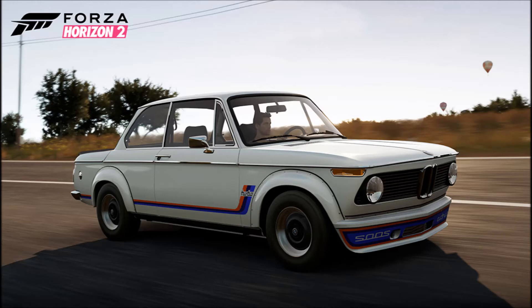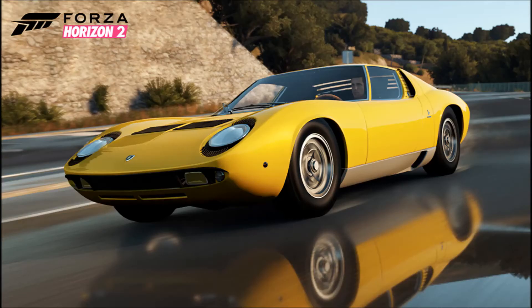Next up we have the 1997 Land Rover Defender 90. Once again we've got another off-road vehicle — this time it's an SUV and it's a Land Rover, so you know it's legit. Hopefully we'll get some good customization options like roof racks, brush guards, fog lights, and lift kits for the truck.